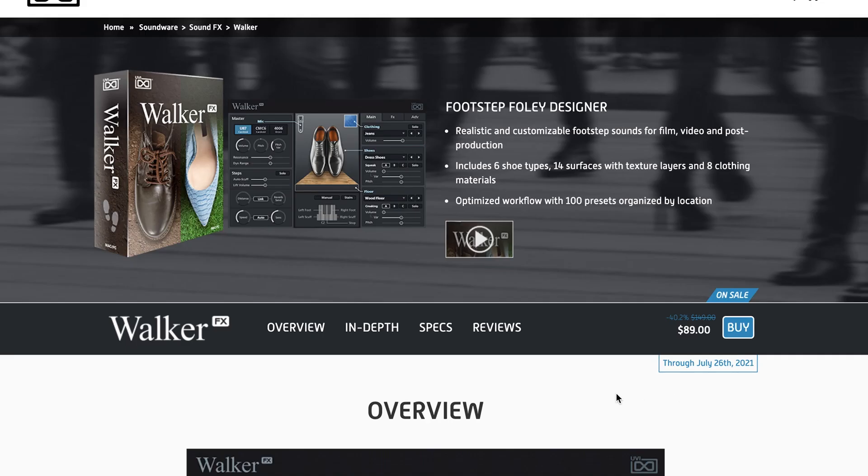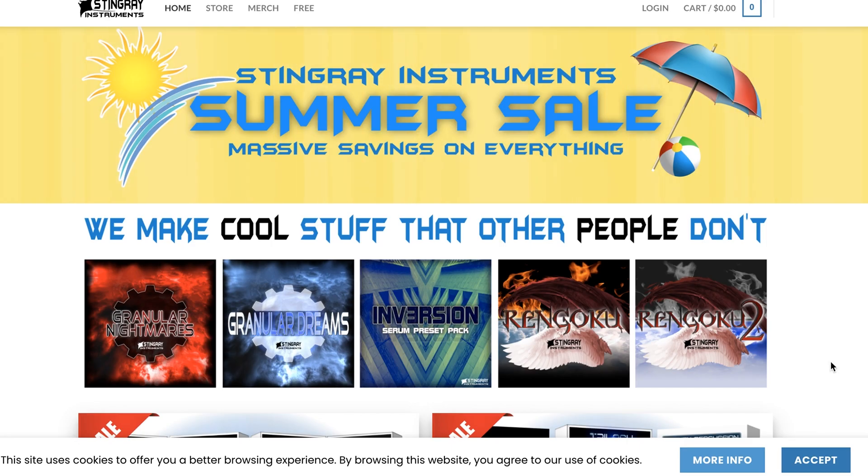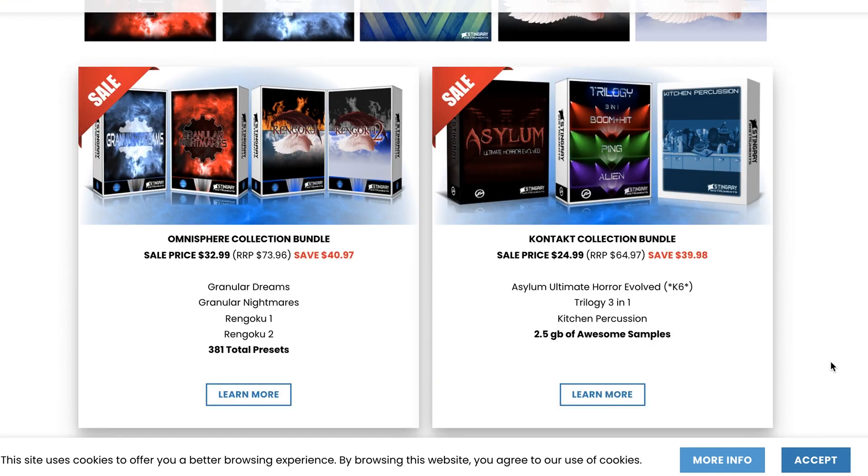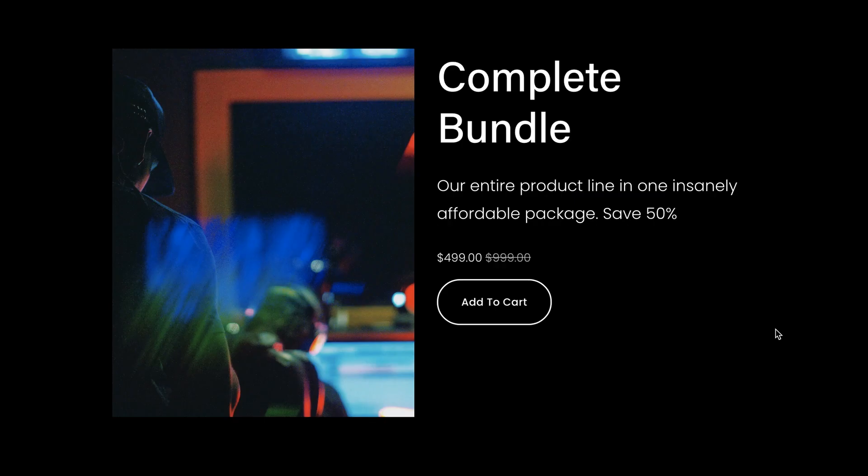UVI's got a sale on Walker — this is exactly what you think it is. It's a Foley instrument of footsteps, created for film, video, and post-production. Normally sells for $149; until Monday July 26th, you can pick it up for $89. Stingray Instruments Summer Sale is going on right now — they've got a massive sale on everything. Biggest deals over at Stingray are the Omnisphere Bundle: pick up their four Omnisphere preset packs for just $32, and their Contact Instrument Bundle for $24 with three different Contact instruments. Audio Ali has a complete bundle on sale now — 50% off their entire product line for just $499.